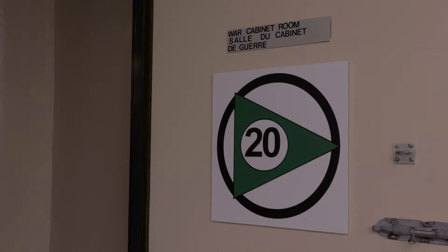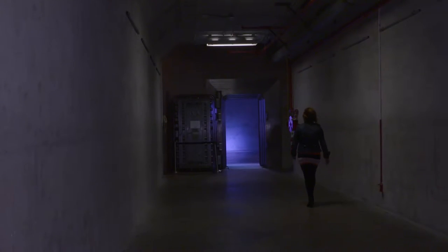Hi Megan. Hello. Can you tell us a bit more about the Diefenbunker Museum? The Diefenbunker was built at the height of the Cold War, commissioned by Prime Minister John Diefenbaker, and it was constructed as a fallout shelter for top military and government officials to come and keep the country running in the event of a nuclear attack.